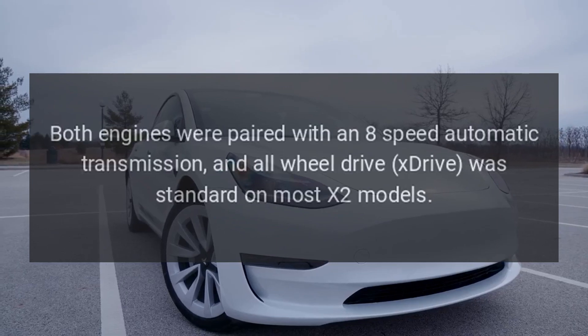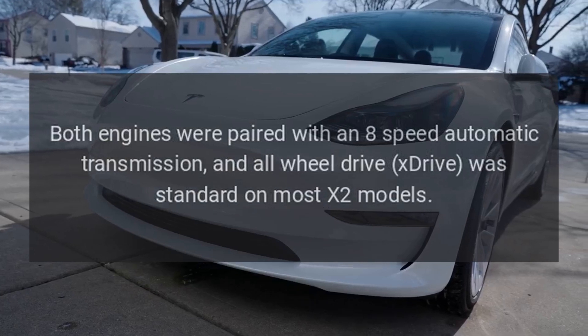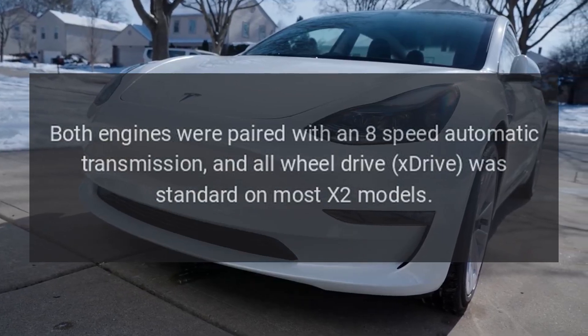Both engines were paired with an 8-speed automatic transmission, and all-wheel drive XDrive was standard on most X2 models.